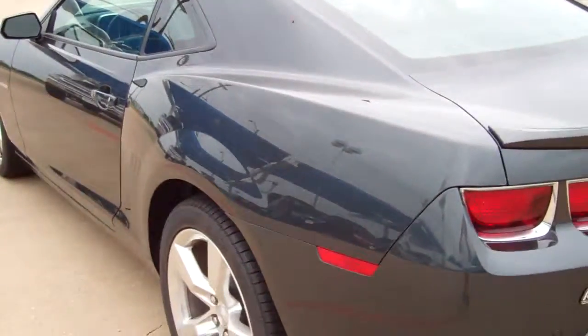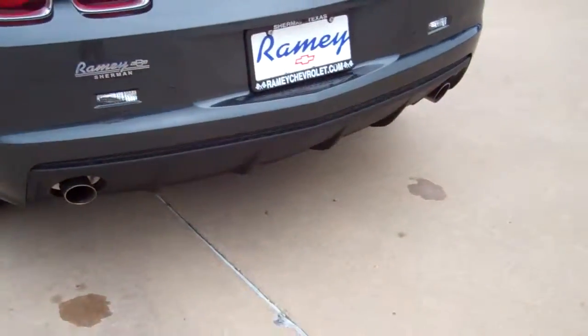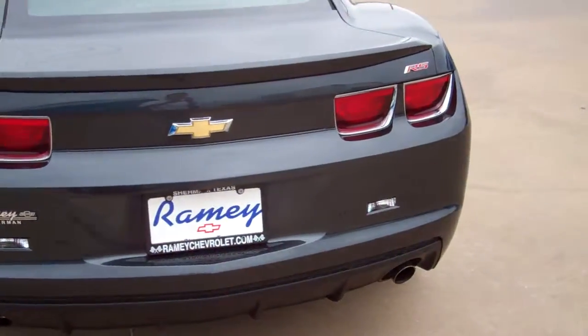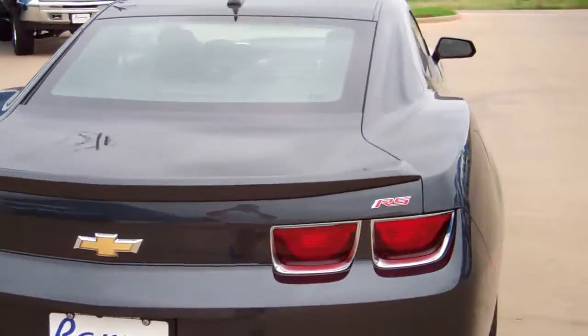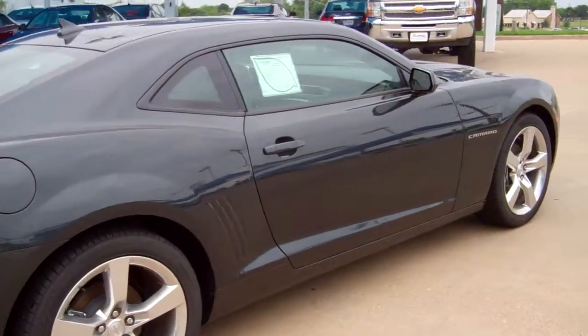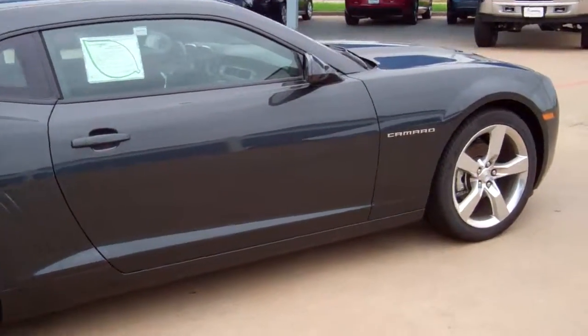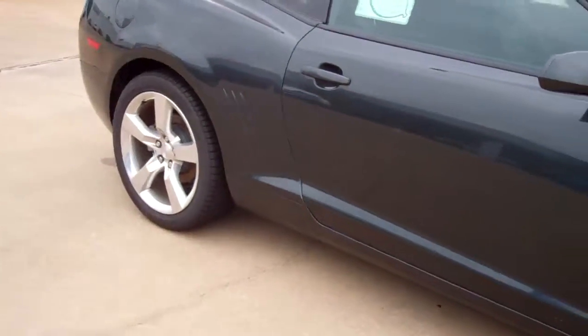This one is in gray. It comes with dual exhaust, RS badging, and a spoiler. It has that old-school styling with all the new features like large four-wheel disc brakes all the way around.